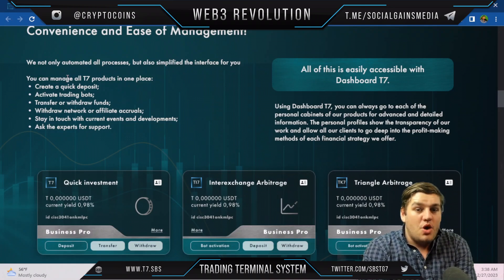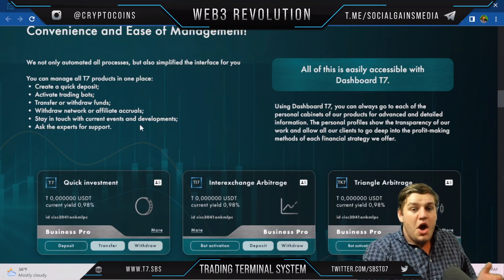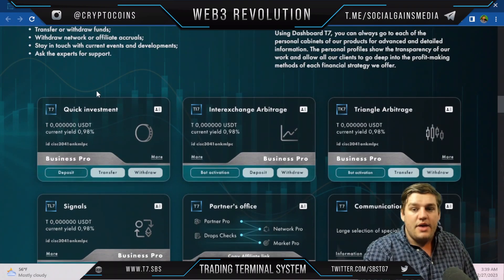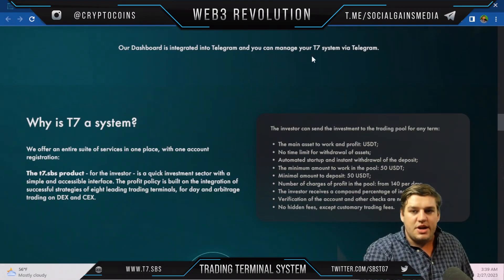For convenience and ease of management, T7 not only automates all processes but also simplifies the interface. You can manage all T7 products in one place — create a quick deposit, activate trading bots, transfer or withdraw funds, withdraw network or affiliate accruals, stay updated on developments, and ask experts for support. The dashboard also integrates into Telegram so you can manage your T7 system directly through Telegram.